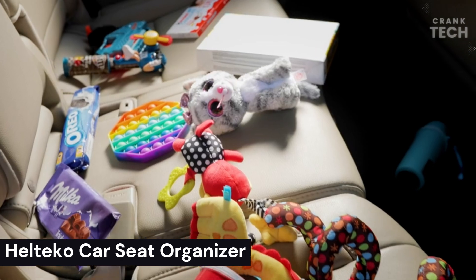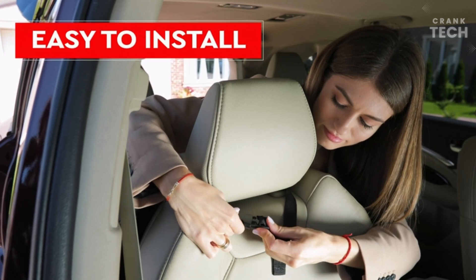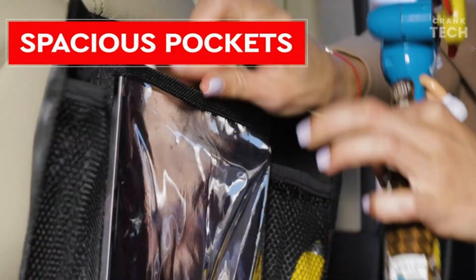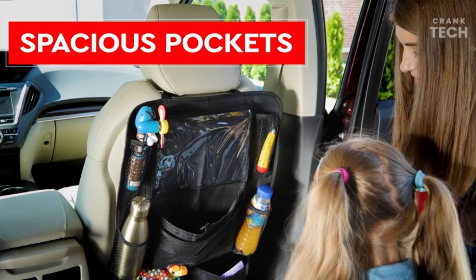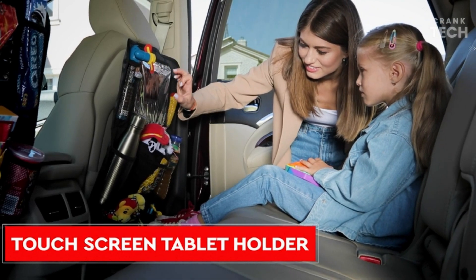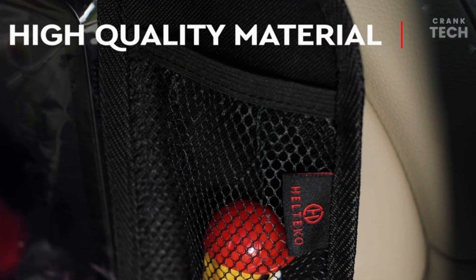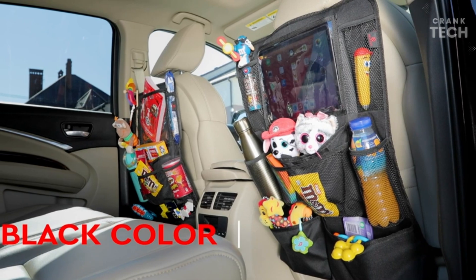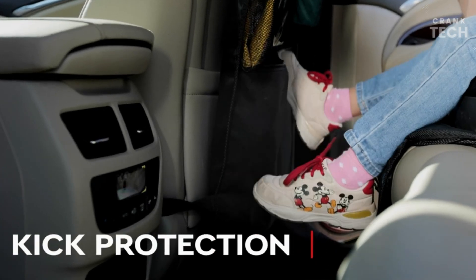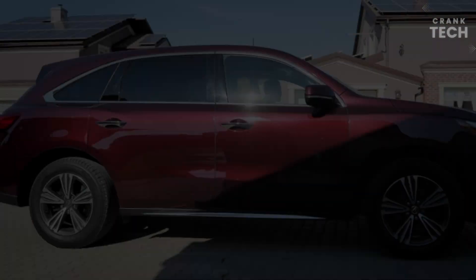Heltico Car Seat Organizer. This is a multifunctional car seat organizer that can be used to store a variety of items, including snacks, drinks, toys, books, and electronics. It is made of high-quality materials and is designed to be durable and easy to clean. The Heltico Car Seat Organizer has a number of features that make it a great option for parents — it has a large storage compartment with multiple pockets, so you can easily store all of your child's essentials, and it also has a built-in tablet holder, so your child can watch movies or play games on the go.